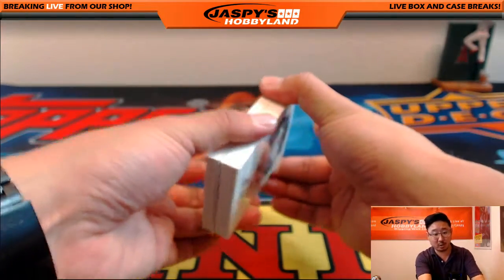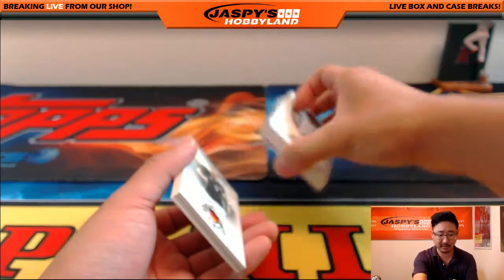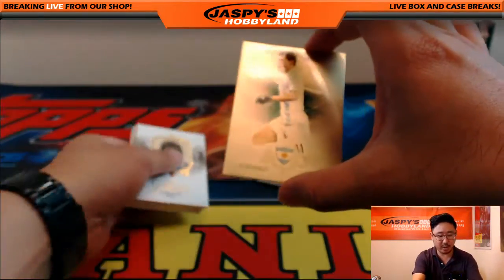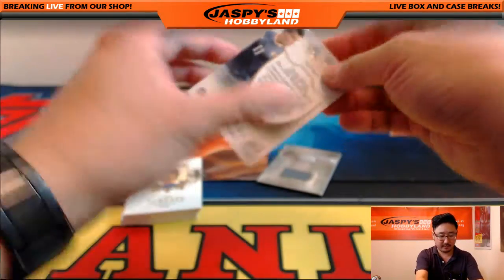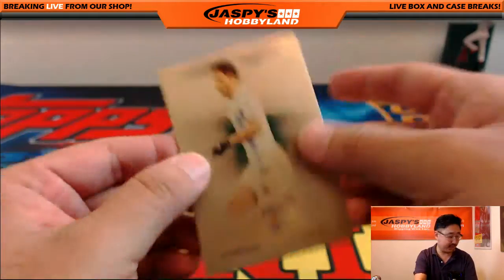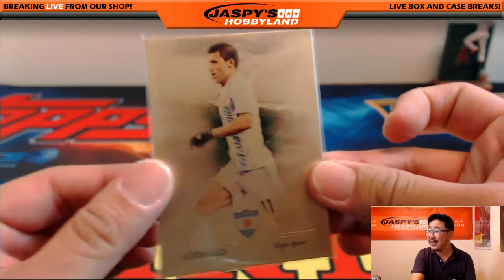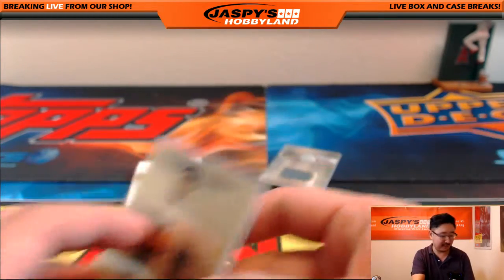We do have another one box break in the store and personal boxes available of this at JazbysHobbyland.com. Be greedy — get a personal box. Angel Corea and Sergio Aguero. That's 3 out of 11 on the Sergio Aguero — nice, for the letter S, going out to Regimel. I think he elbowed someone in like week one or two — he's about to be suspended for a little bit.